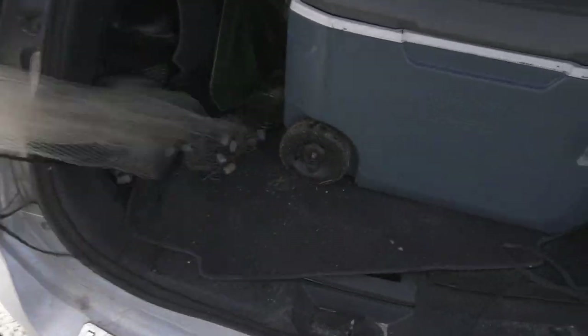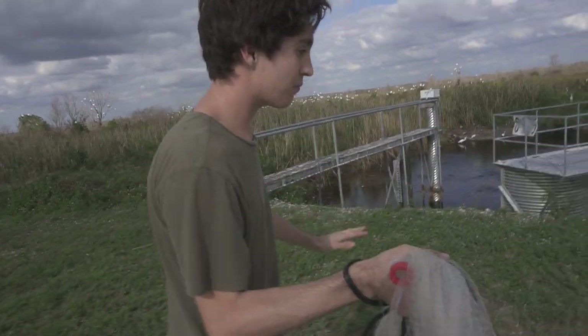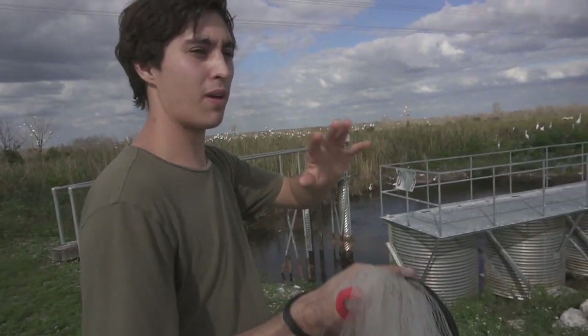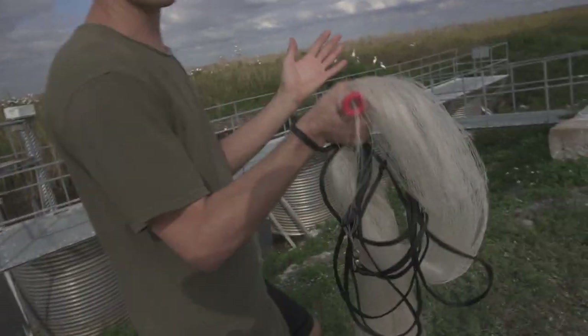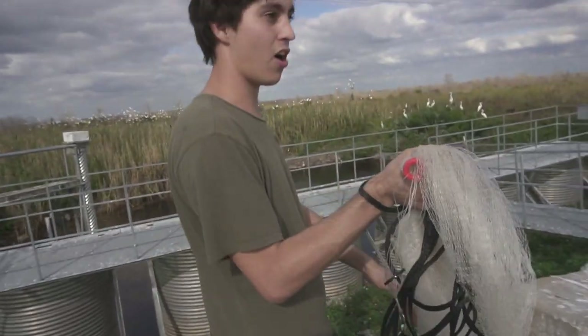Should I cast net? I'll throw the cast net first for the video. Let's see how many exotic fish we can catch here. My guess is around maybe 10, hopefully 10 plus. We'll see — we're gonna use the cast net, we got everything out right now.